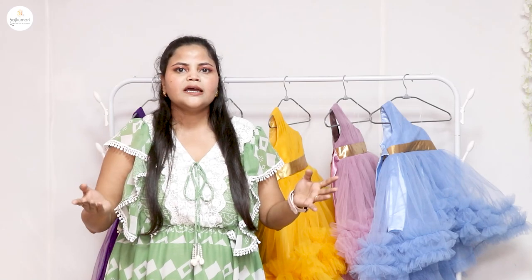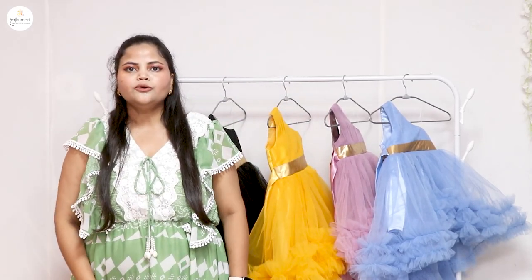The price starts from 99 rupees. Please check out www.rajkumari.co. I will give you a direct link in the description. Thank you, bye!